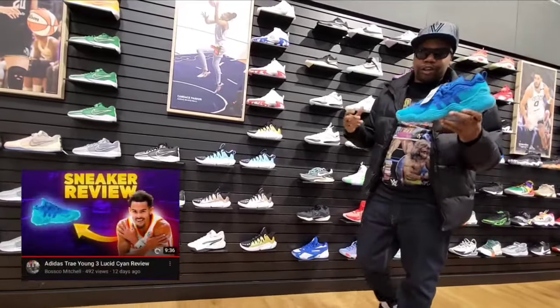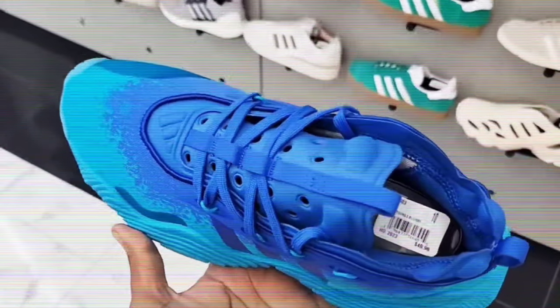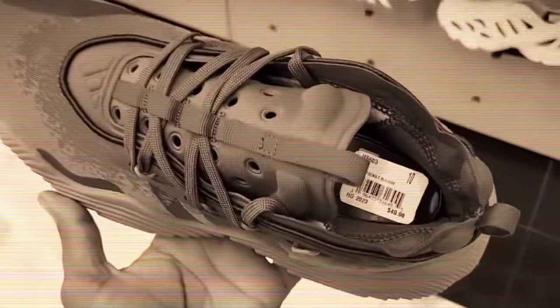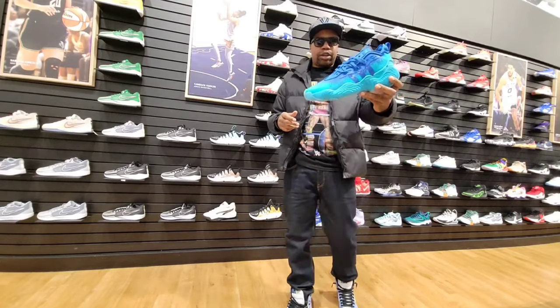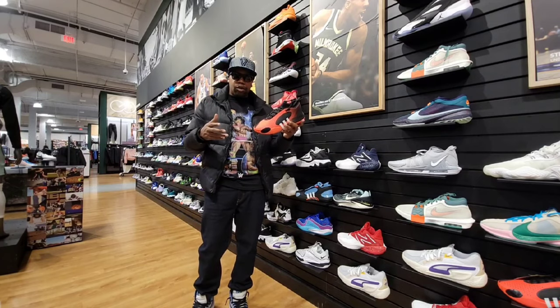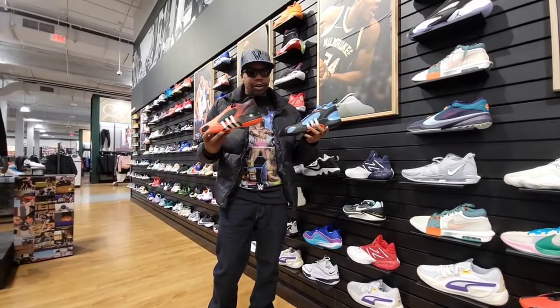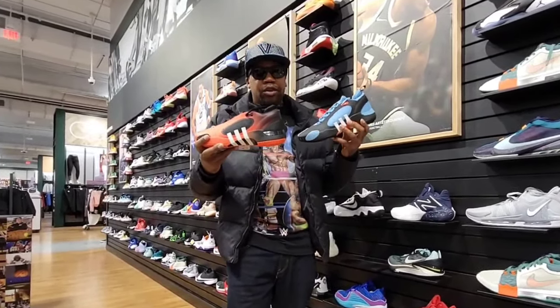They also have the Trae Young 3 — one of the best colorways of the shoe. I was able to find these for $49 at Shoe Palace, but check this out: here they're $50 — that's crazy. Normally $139 elsewhere, but $50 here at Dick's. Let me know what you think about this Trae Young 3 colorway. Also got another colorway of the Don Issue 5 here — I've only seen these at the Adidas store in Glendale Mall. Both colorways retail for $120 — I'm leaning more towards the blue over the orange/red, but the Don Issue 5 is by far one of Donovan Mitchell's best signature shoes.